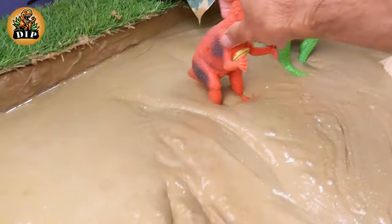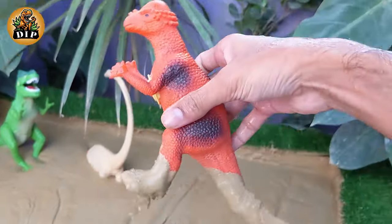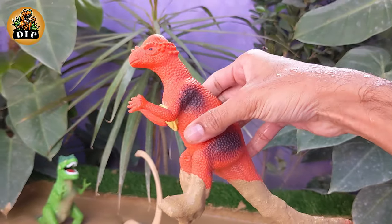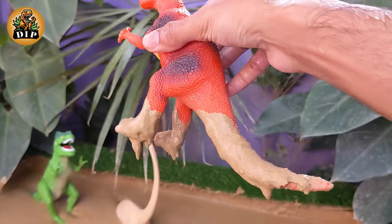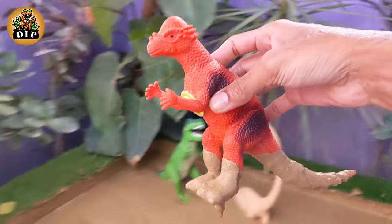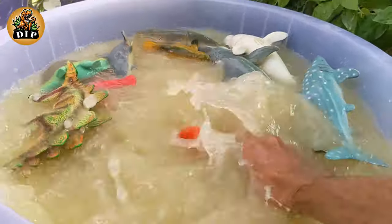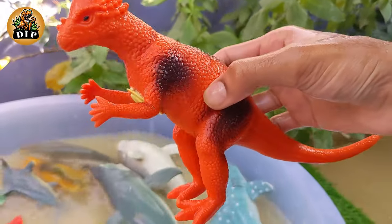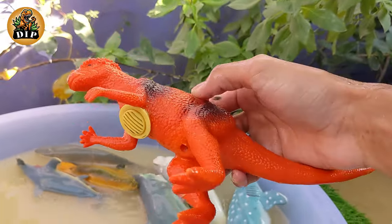Our next dinosaur is Pachycephalosaurus. The name Pachycephalosaurus is derived from Greek words and means thick-headed lizard. This reflects the dinosaur's distinctive thick-domed skull. Pachycephalosaurus is famous for its thick-domed skull, which could be up to 10 inches thick in some individuals.